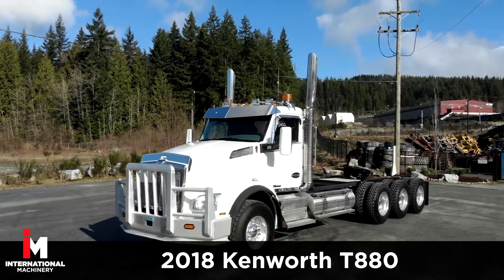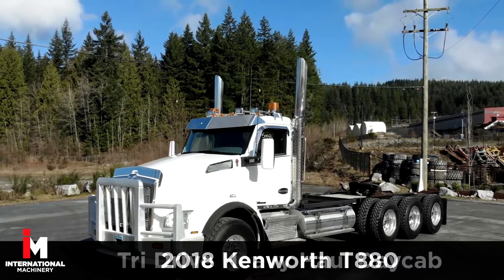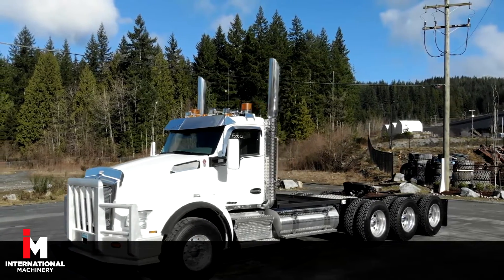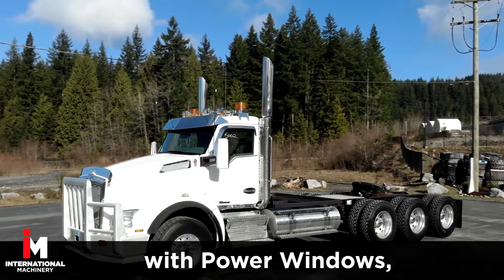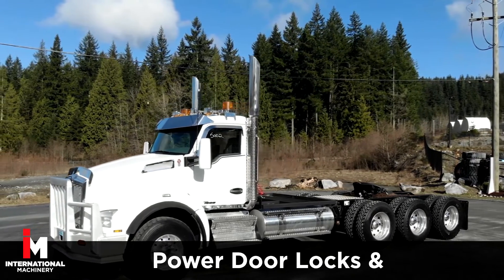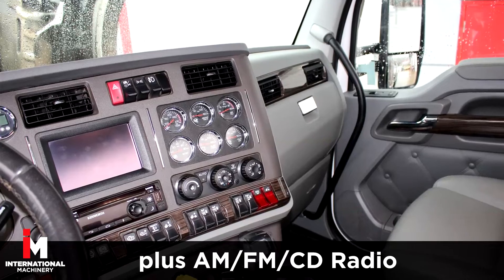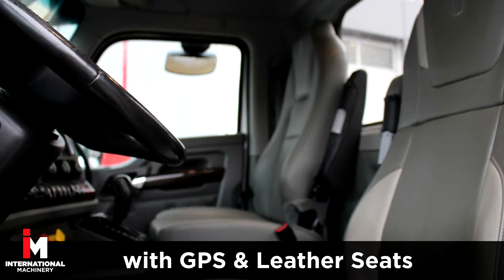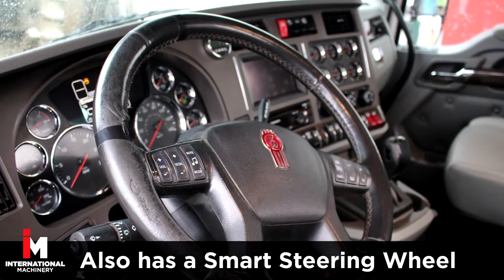Today we're featuring a 2018 Kenworth T880 Tri-Drive Heavy Haul Day Cab. This unit comes fully loaded with power windows, power door locks, and power mirrors, plus AM-FM CD radio with GPS navigation and leather seats. It also has a smart steering wheel.